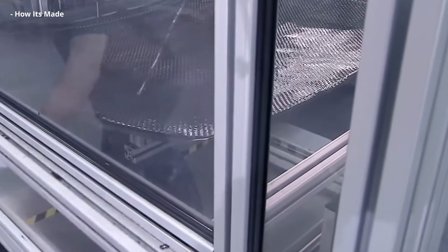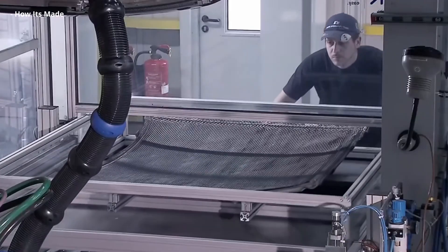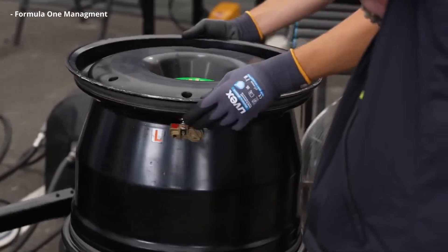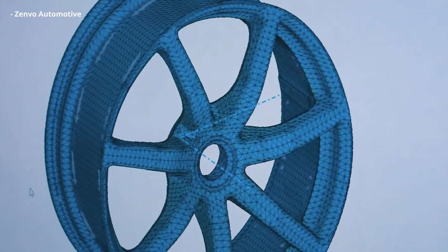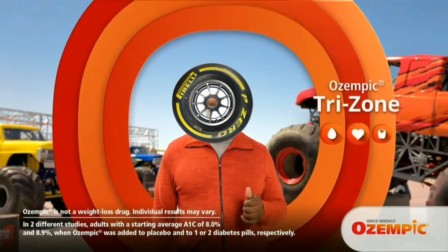I never thought about this until I came across an old Reddit post of somebody asking that very question. There didn't seem to be a solid answer that everyone agreed upon in the comments, and it was something that I wanted to look more into. This is interesting because if there's one place you could really benefit from losing weight on a car, it's the wheels.